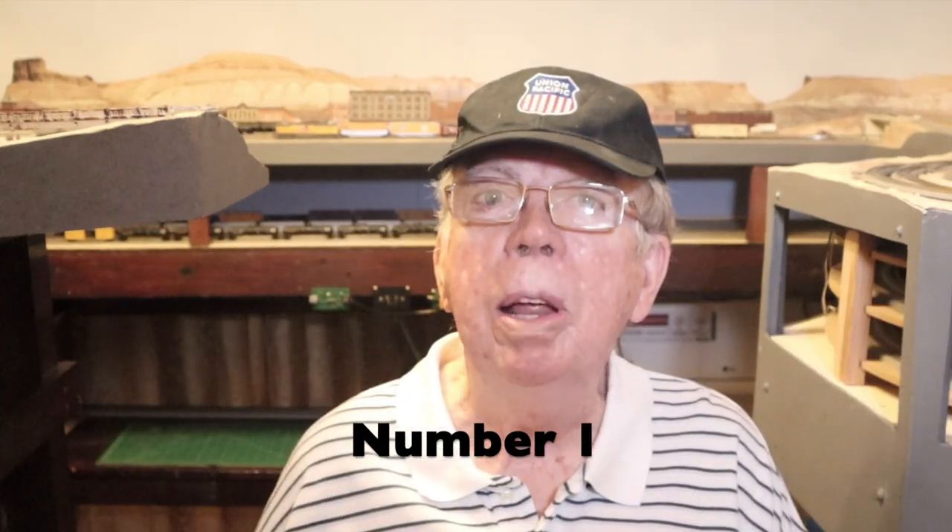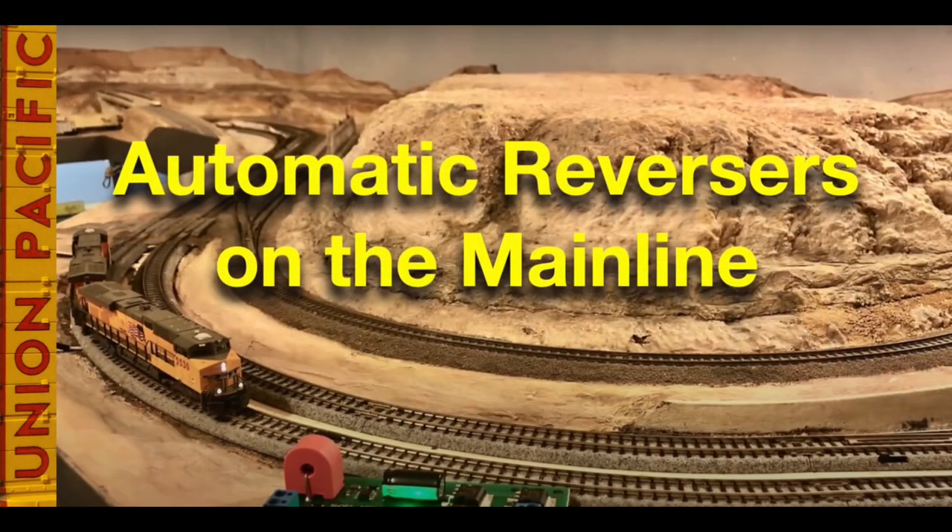And finally, in position number one — are you ready for this? The most watched video in 2020: Automatic Reversers on the Mainline. In this video, I install an automatic reverser on the mainline of my layout. I explain why the configuration of my track plan requires me to install an auto reverser on a particular segment of the mainline. First, I install a Digitrax AR-1, but I'm not totally satisfied with it, so I replace it with an NCE AR-10. The AR-10 does what I need it to do and does it perfectly.